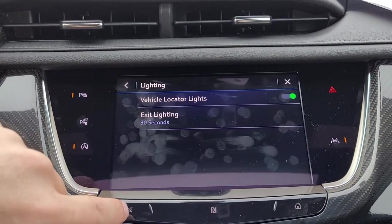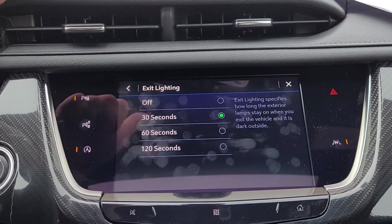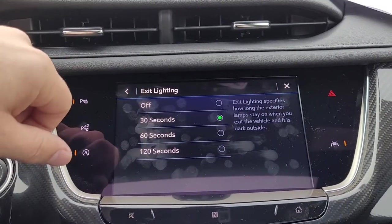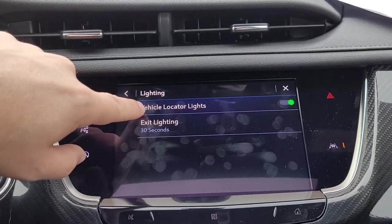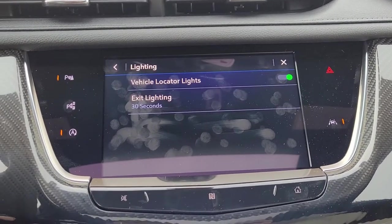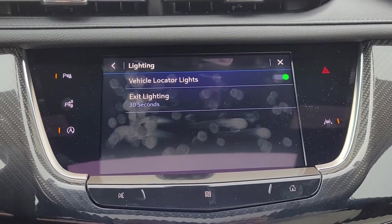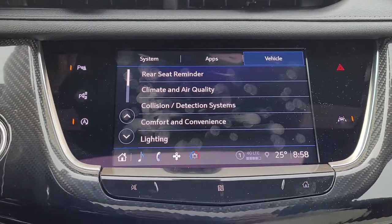Comfort and convenience lighting: we can choose to leave our vehicle lights on for 30 seconds, 60 seconds, or 120 seconds after we leave the vehicle, or have them turn off right away. Vehicle locator lights: if you use the key fob to unlock the vehicle, the lights will illuminate to light up your vehicle at nighttime.